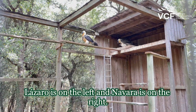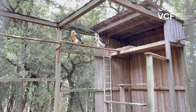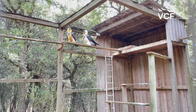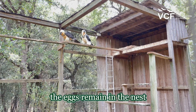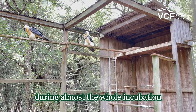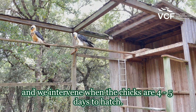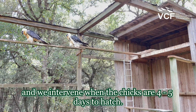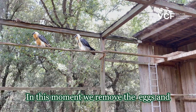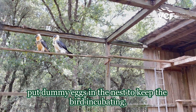These are Lázaro and Nava. Lázaro is on the left and Nava is on the right. When we are in the breeding season, the eggs remain in the nest during almost the whole incubation, and we intervene when the chicks are about five days from hatching. At that moment, we remove the eggs and put dummy eggs in the nest to keep the pair incubating.